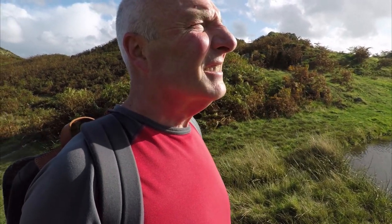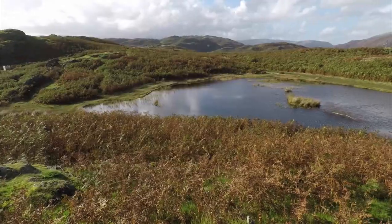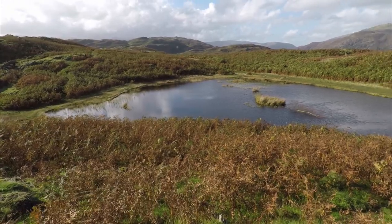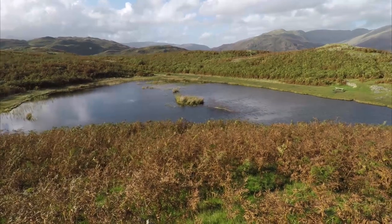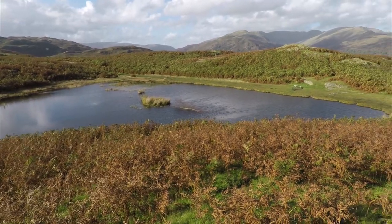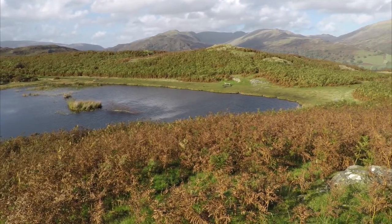The number of paths up here are just utterly confusing, but it's a great fell to have a wander around, especially on a day like today. There are well over a dozen tarns on the top of Loughrigg Fell, but this is the biggest and the one that's named Lily Tarn, and it's a popular focal point for visitors to the top of the fell.